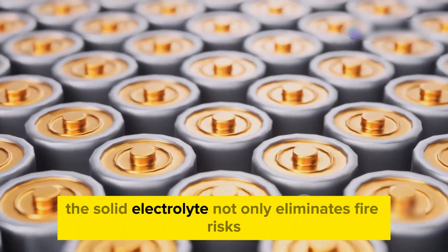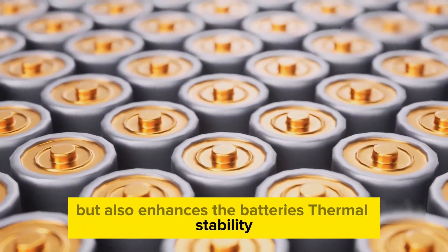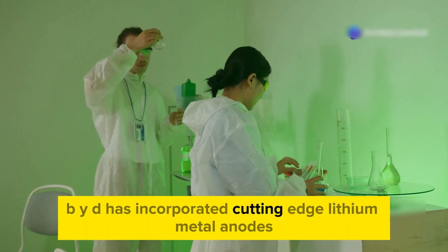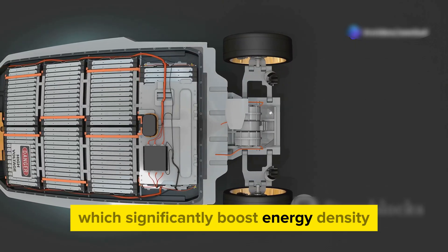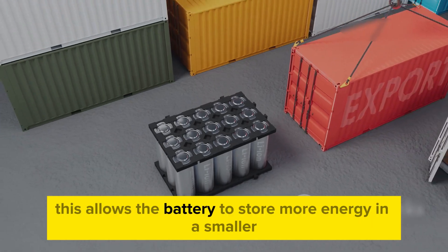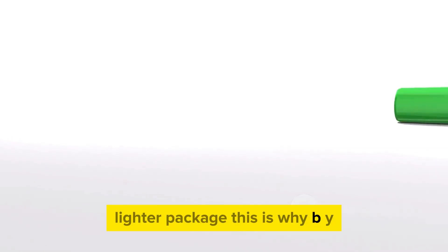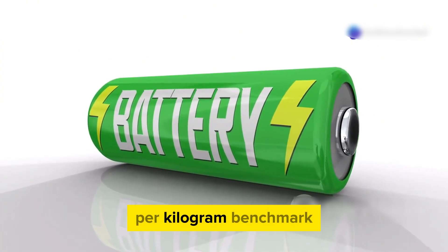The solid electrolyte not only eliminates fire risks, but also enhances the battery's thermal stability, making it perfect for high-performance EVs. BYD has incorporated cutting-edge lithium metal anodes, which significantly boost energy density. This allows the battery to store more energy in a smaller, lighter package — which is why BYD's battery can achieve the impressive 500 watt-hours per kilogram benchmark.